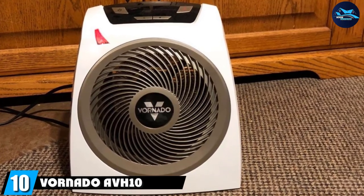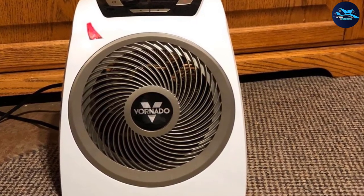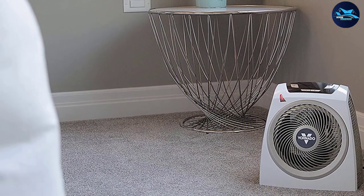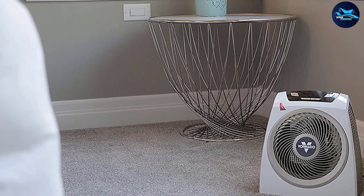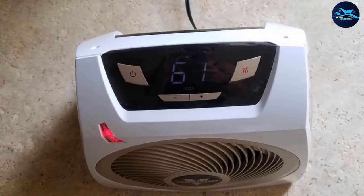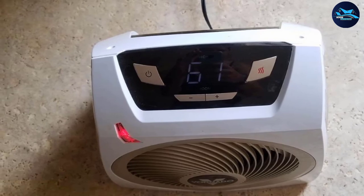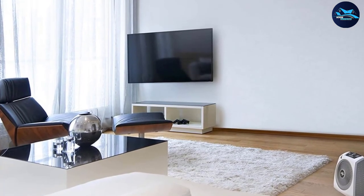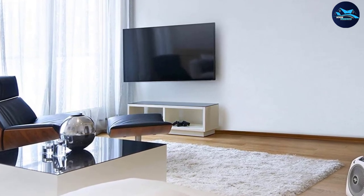Finally, the number 10 position is dominated by the Vornado Avent Vortex. Although it falls slightly on the higher end pricewise, it makes up for the cost through its high-power functions. The auto climate control takes the hassle of figuring out the right temperature off your mind, and it quickly and efficiently heats up the room. The Avent features a digital display and a convenient cord wrap for easy storage. When you turn it off, you'll see a countdown clock for added safety, so you don't have to worry about whether you turned the heat off before leaving home.